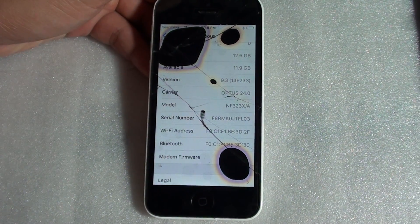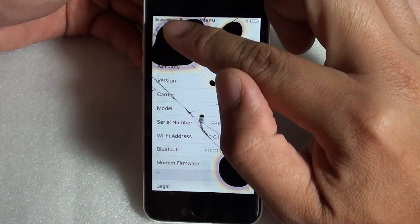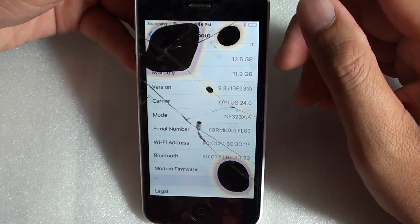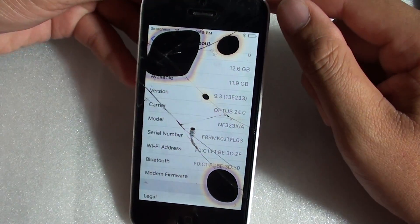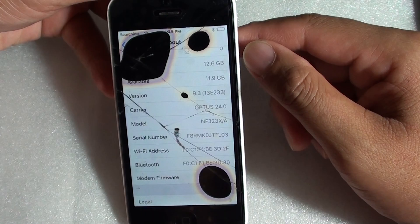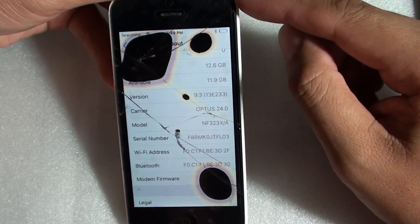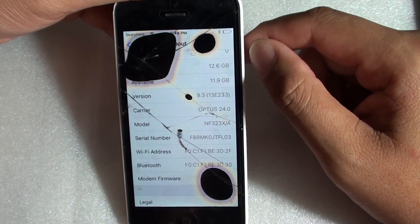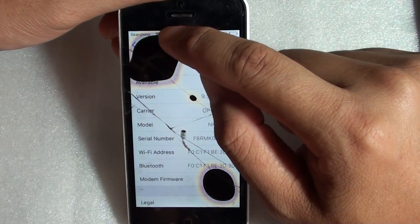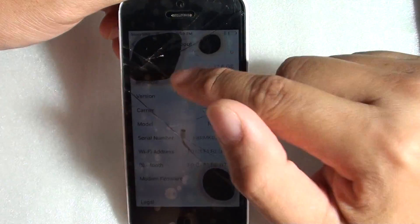What is the problem with your iPhone 5c getting no ME number and only showing a searching signal? The main reason is not because the phone has been dropped or the glass cracked, but there is an internal issue with the phone. Something is wrong with the motherboard — the baseband IC is having an issue, which is why it's only showing searching or no SIM.